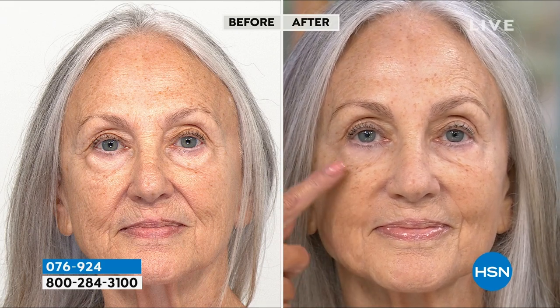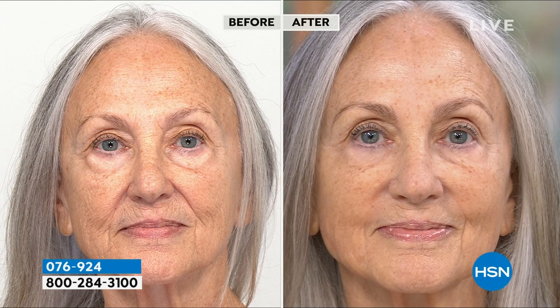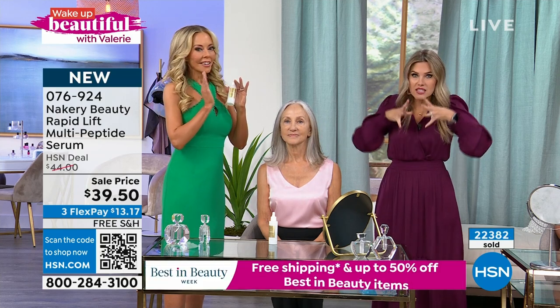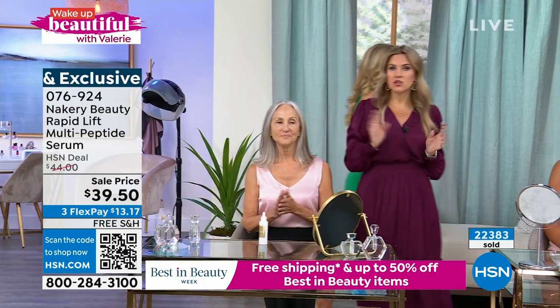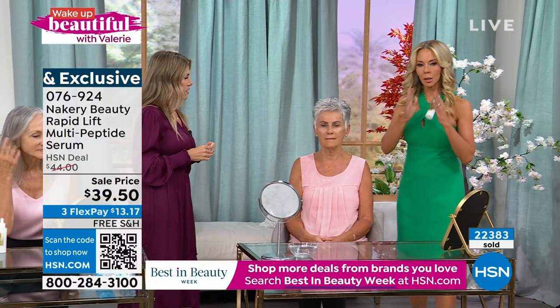Look at the heaviness in the before, the bags, the lines, the hoodingness, the jowl area — same woman, same skin, but with the super serum. You should be able to laugh and eat and do all the things. And guess what? Those lines don't come back — they're gone. It literally works to smooth, lift, and tighten. And you're going to want to put more on and more on — don't do that. You don't need to. It is a powerful skincare treatment that you're just going to put on clean skin.